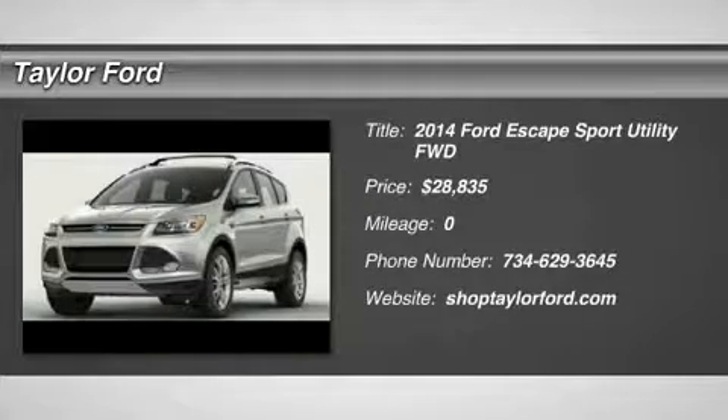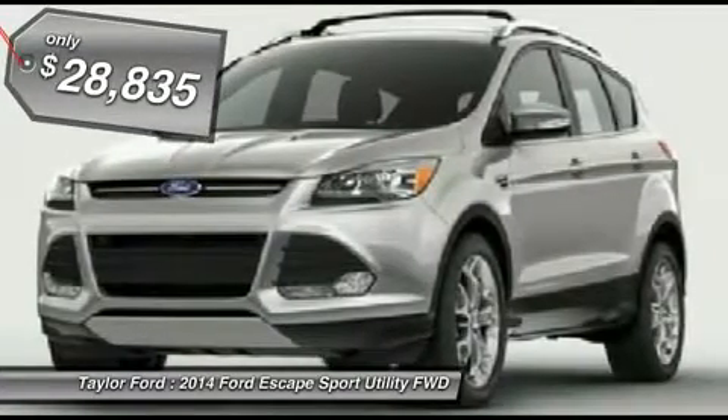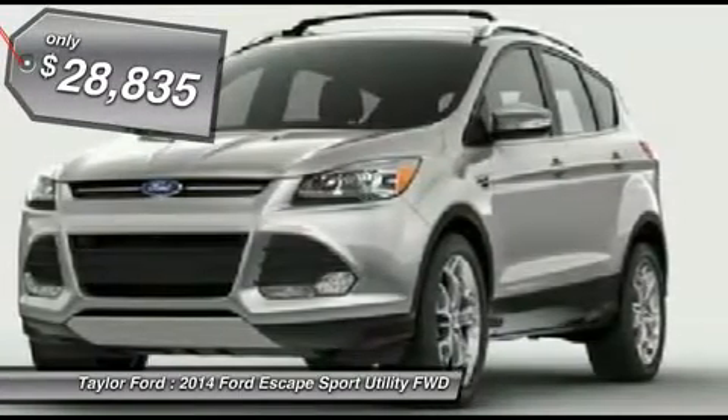The 2014 Ford Escape. Gas engines flex, tow, sip and go with Ford Escape — and it's priced below $30,000.